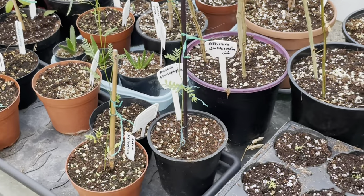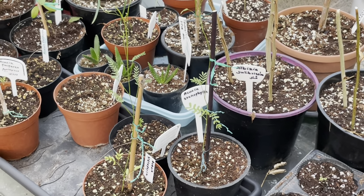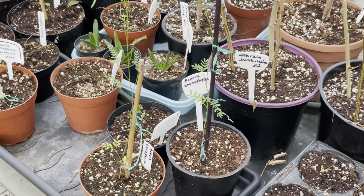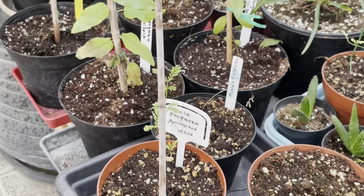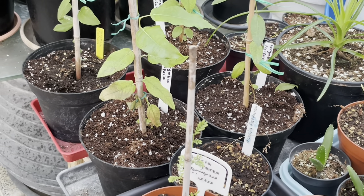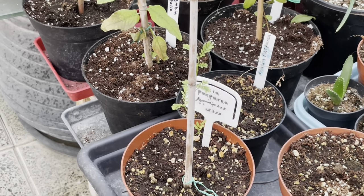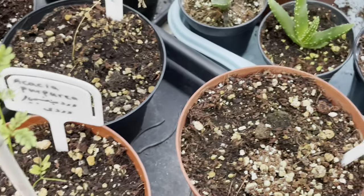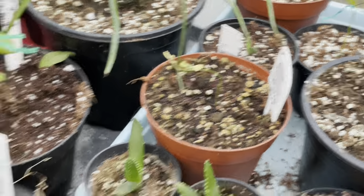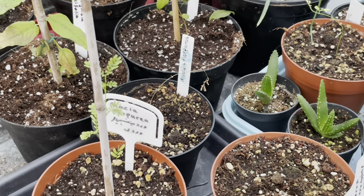We're also testing Acacia stenophylla, or shoestring acacia. All the research I've done seems to suggest they would handle climates like ours, but that is yet to be proven. Here we also have the Acacia purpurea with very dark, purplish foliage and yellow flowers. The seedling is quite small — I've lost a few, so I have this one left on the brink of living, plus a couple more. This is the Acacia purpurea.